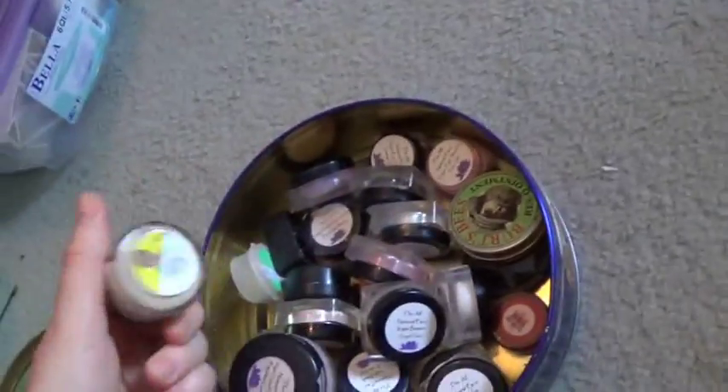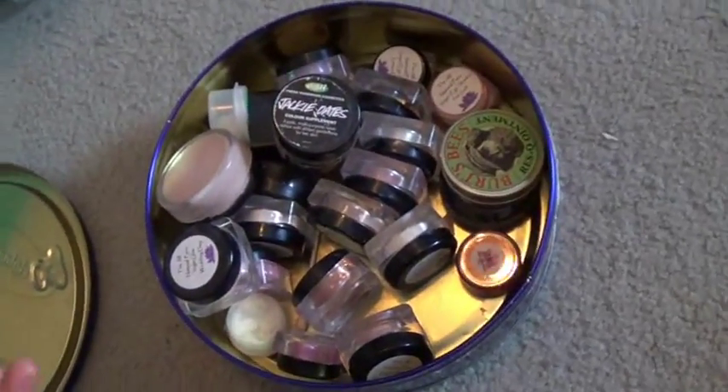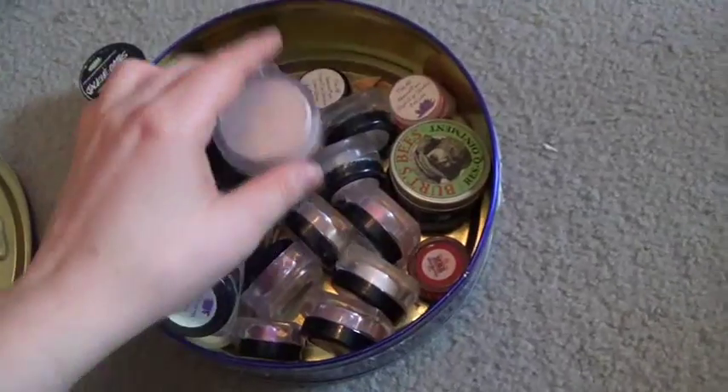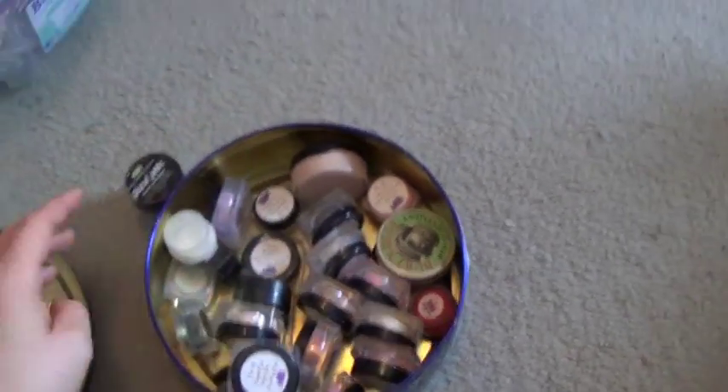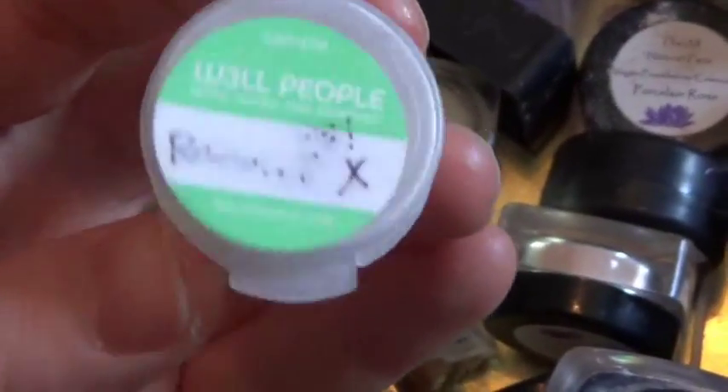This is a little collection of glows and blushes. Most of this is from the All Natural Face — I really like them. I'm not going to do any swatches really, just show you what I have. This is the Well People Realist X sample I got when I got their foundation stick.